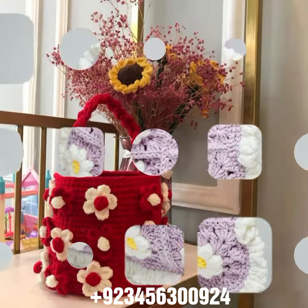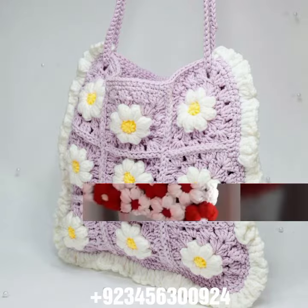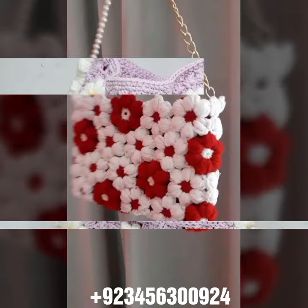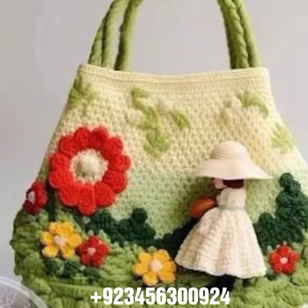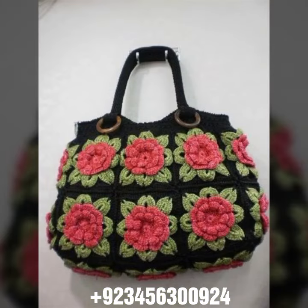Jewelry includes crochet women necklace designs, earrings, bracelets, and feet jewelry like anklet designs, baby anklet designs, baby frog designs, baby cap designs, baby romper designs, and baby shoes like boots, sandals, and slipper designs.